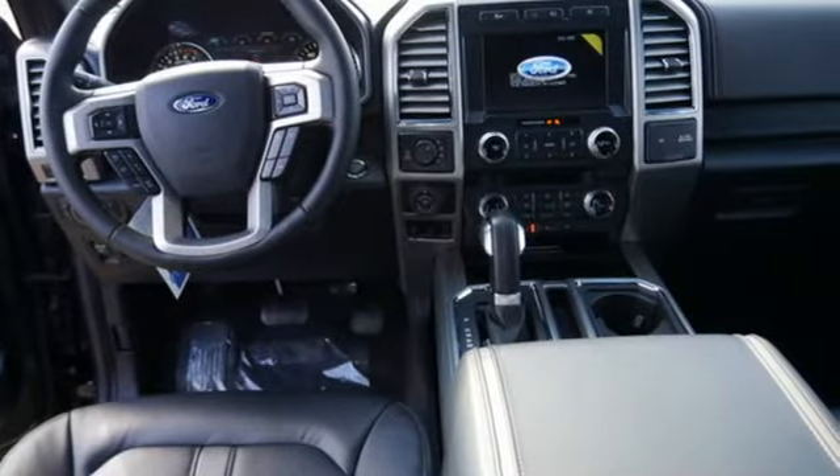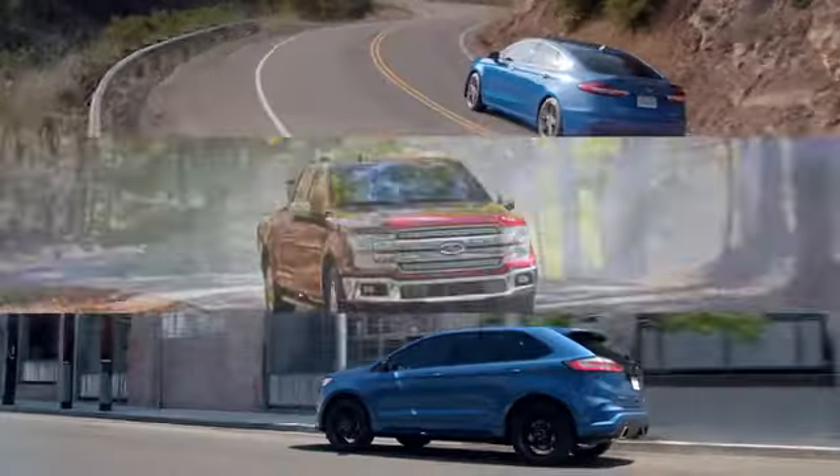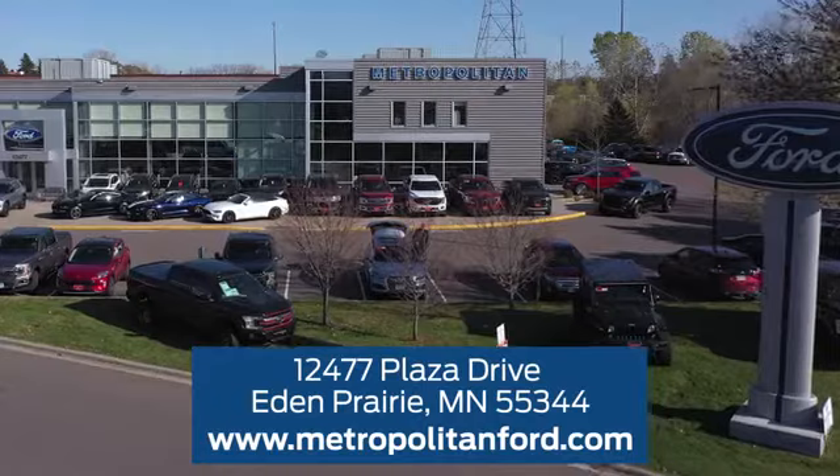Built on tradition, built to last — Ford. You need to drive it to believe it. See it for yourself today. At Metropolitan Ford, you'll always get a great experience and a great price. Stop in and see us today. We're conveniently located off Plaza Drive in Eden Prairie.